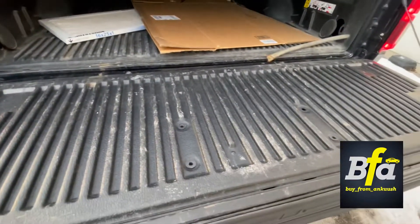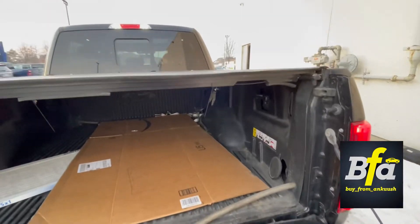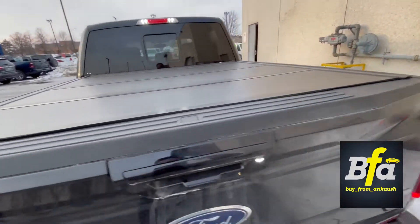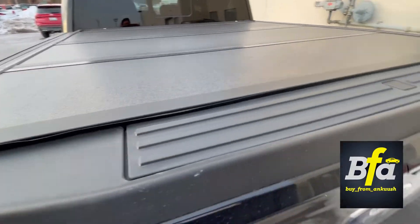You have a plastic drop-in liner and the hard-folding tonneau cover. You also get a built-in step on the tailgate — I just noticed that. How cool is that!